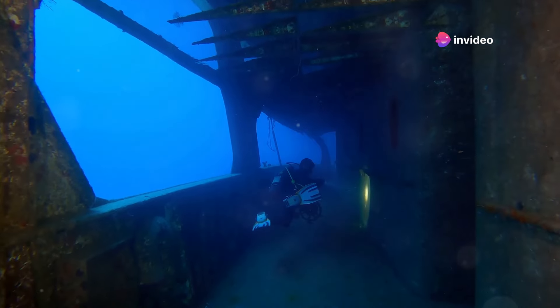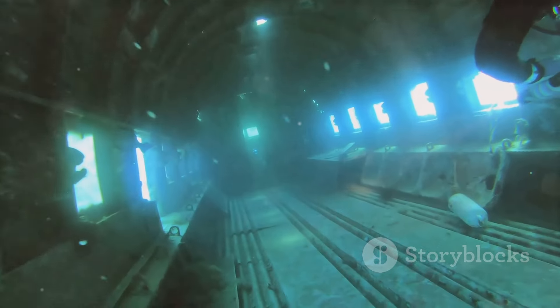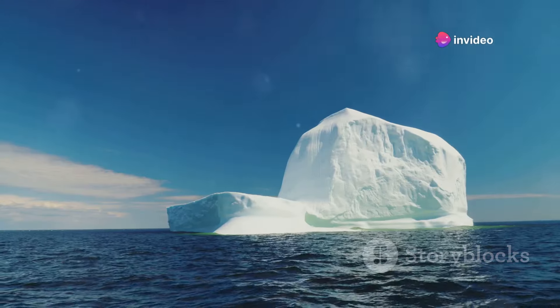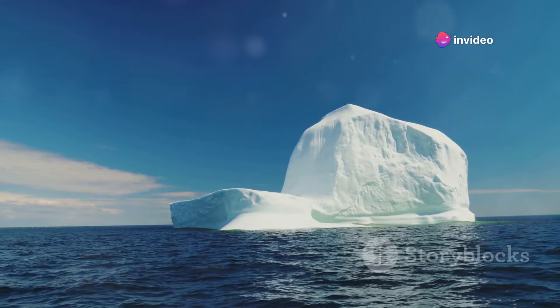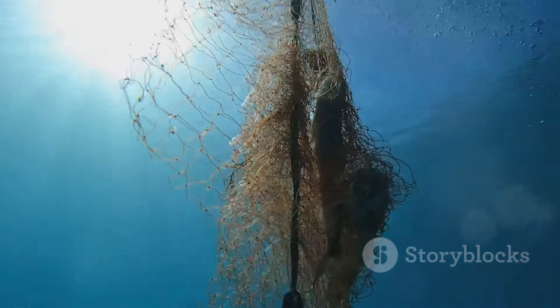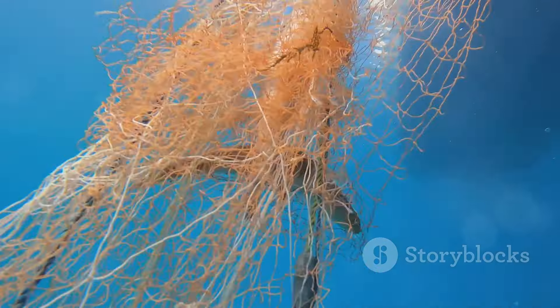The RMS Titanic is one of the most famous ships in history. Its tragic sinking in 1912 left an indelible mark on maritime lore. The ship was touted as unsinkable, a marvel of modern engineering and luxury, yet it met a catastrophic end on its maiden voyage, striking an iceberg and sinking into the icy depths of the North Atlantic. This disaster claimed over 1,500 lives, cementing the Titanic's place in history.